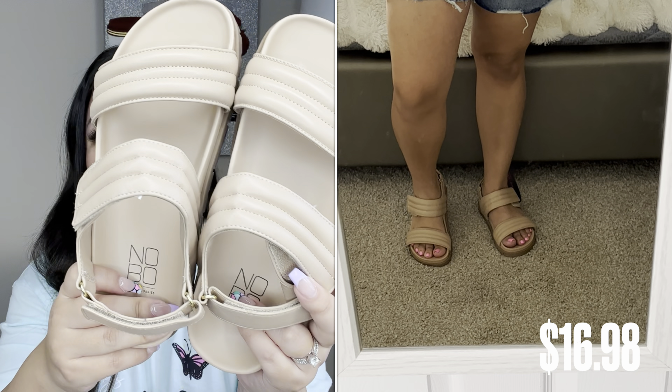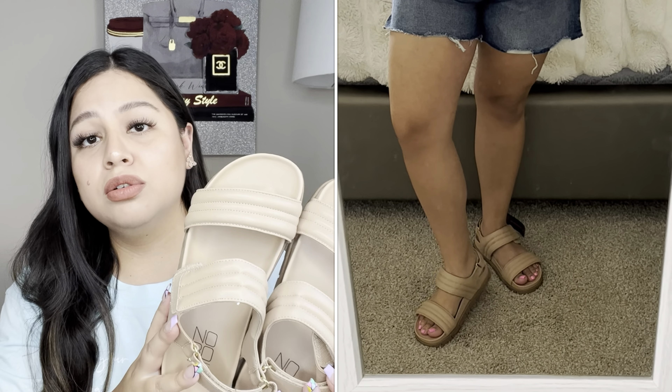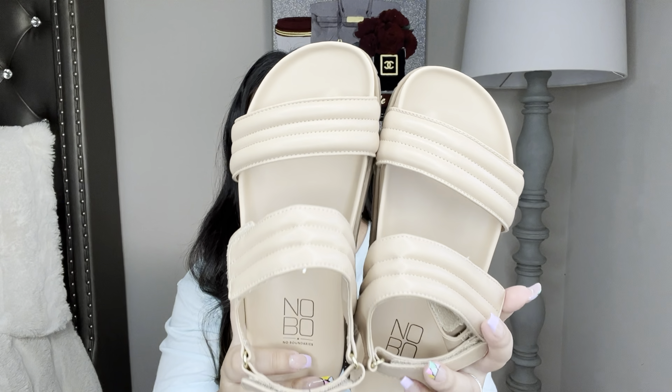My first item is these quilted sports sandals by No Boundaries. They have the quilt material on them and I got these in a size 6. They're available in black and one other color — I'll leave everything in the description box so you can see all the sizes and colors. These are very trendy and popular, kind of like a dupe to the Chanel quilted sandals. Chanel is way too expensive, so I went for this nude color because I really like it.